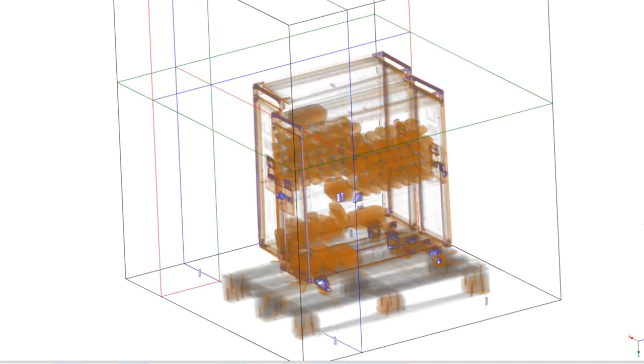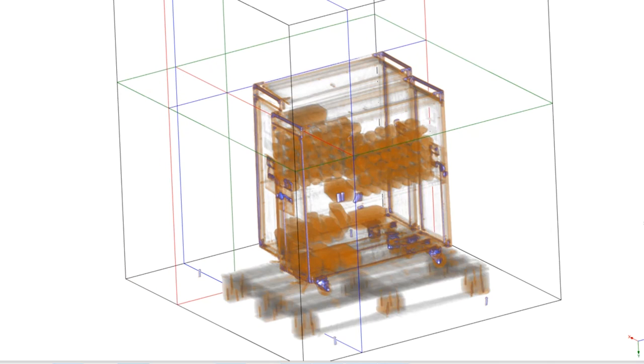One pass through the Multiview CT generates seven distinct views. Operators and administrators have the option to run additional passes, generating up to 35 views for a 360-degree image analysis.